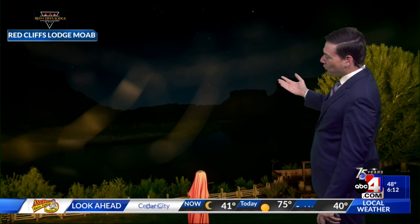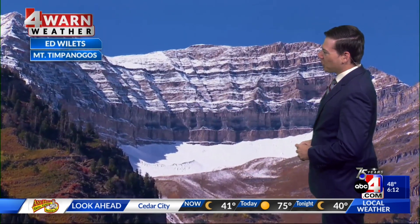We've made it to the end of the work week. The time is currently 6:12, and we'll take a live look outside at Redcliffe's Lodge in Moab — absolutely stunning this morning. You have the twinkling stars above, calm conditions down below, and we're still roughly an hour, hour and a half away before we get to sunrise. So pretty dark out there still.